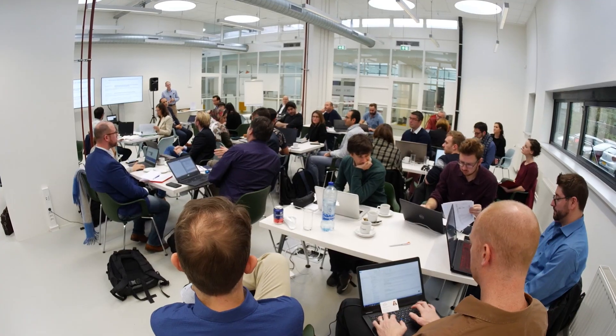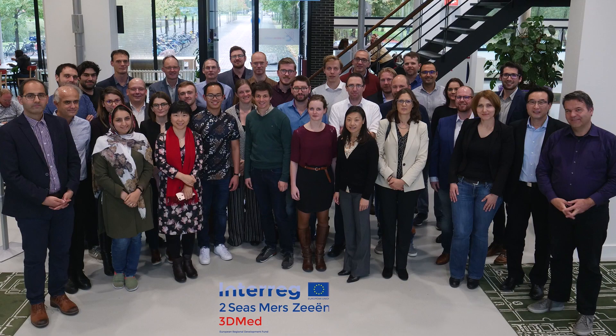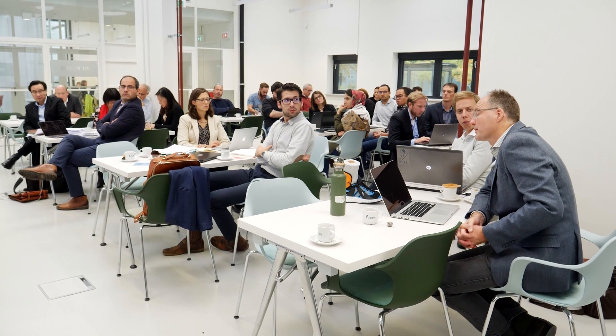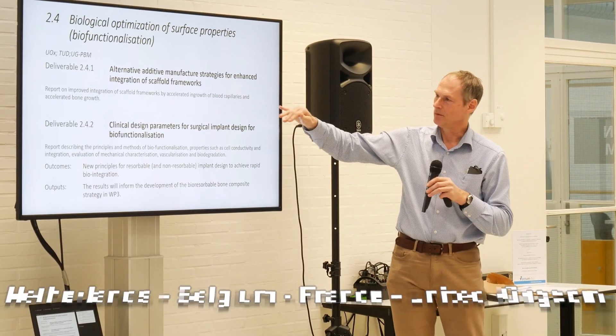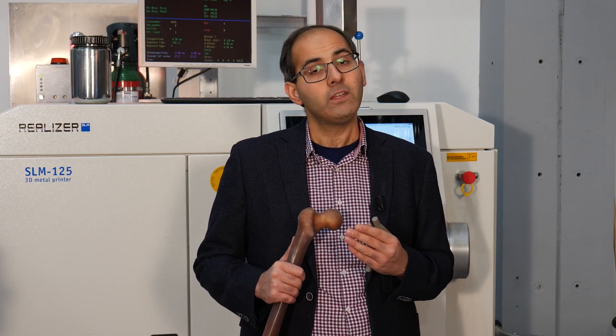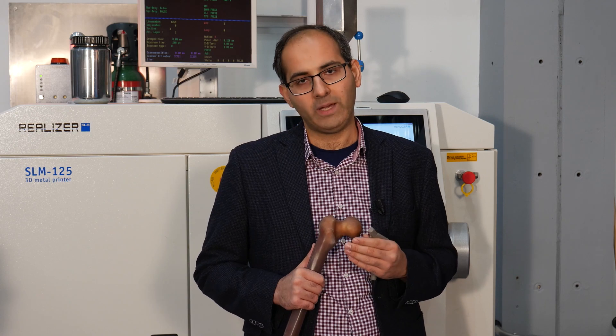We have gathered a large consortium of 17 project partners and 14 observer partners coming from four different countries with different types of expertise, including industry and academia in the Netherlands, Belgium, France and UK. We have been developing the 3D printing technology for medical devices since many years ago. Now, finally, we are seeing the possibility of bringing all these developments to the bedside of a large patient population, and we are very excited about that.